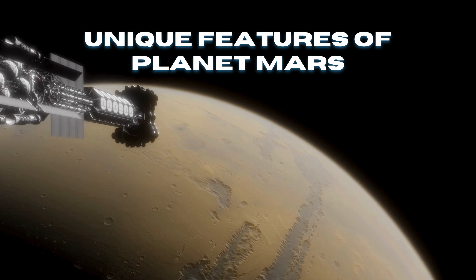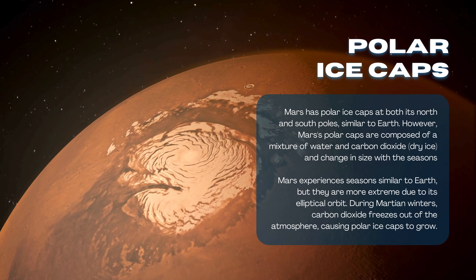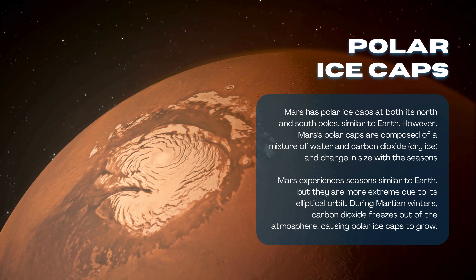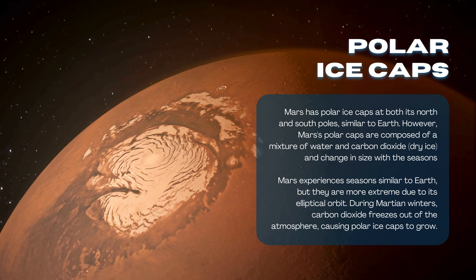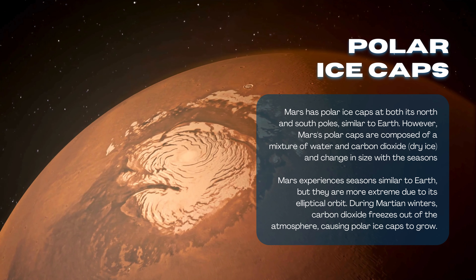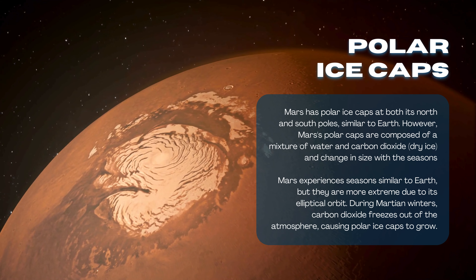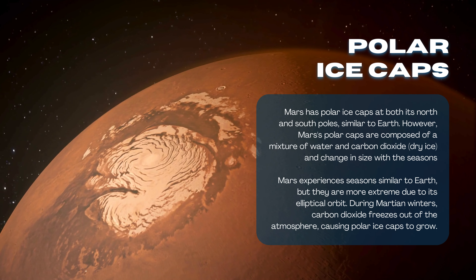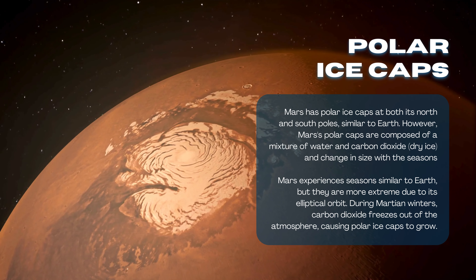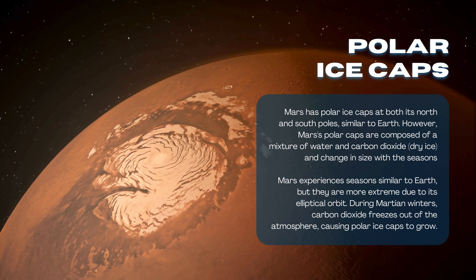Now let us discuss the unique features of planet Mars. First, Polar Ice Caps. Mars has polar ice caps at both its north and south poles, similar to Earth. However, Mars's polar caps are composed of a mixture of water and carbon dioxide (dry ice) and change in size with the seasons. Mars experiences seasons similar to Earth, but they are more extreme due to its elliptical orbit. During Martian winters, carbon dioxide freezes out of the atmosphere, causing the polar ice caps to grow.